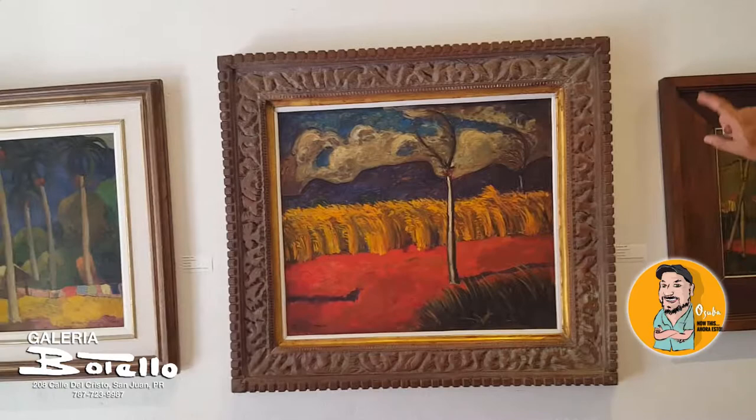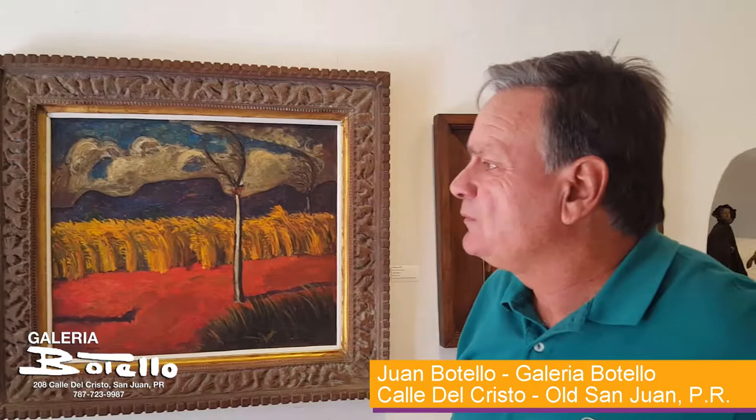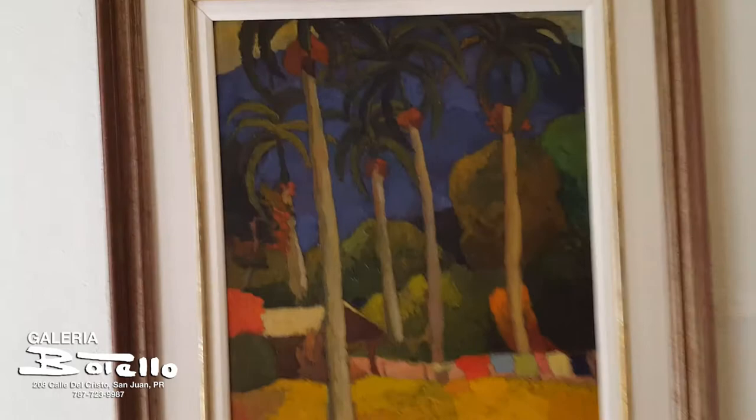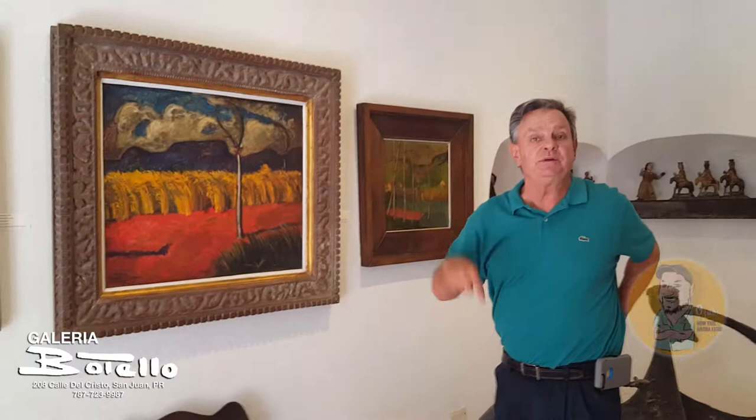My father went island-hopping, mainly doing portraiture. In 1941 he visits Cuba — this painting of the palm trees was painted in Cuba. In 1943 he was commissioned to do the portrait of the president of the city, and that's how he survived his formative years since many of his paintings were not sold at that time. And that's where he meets my mom.